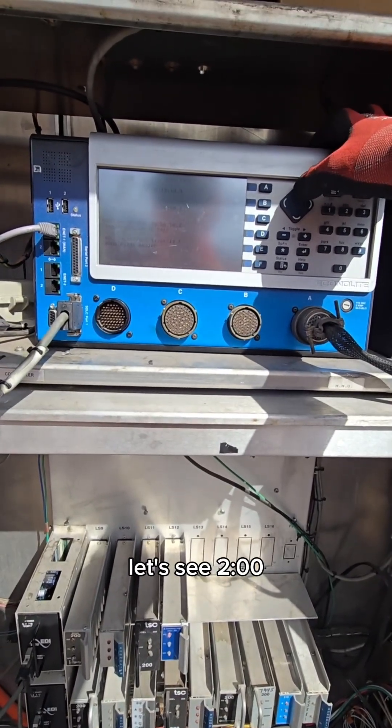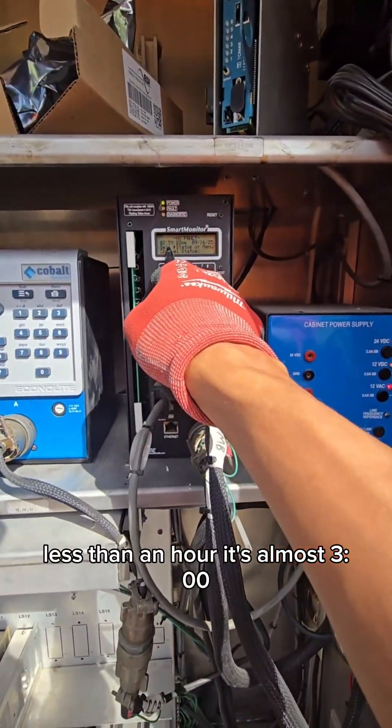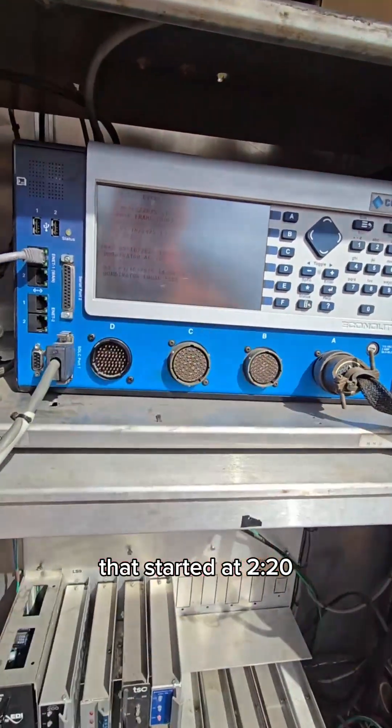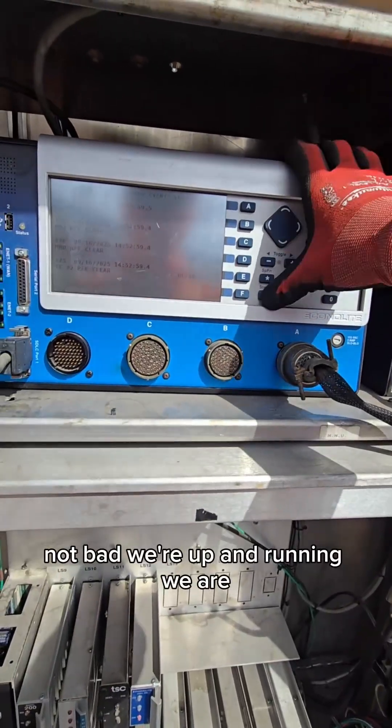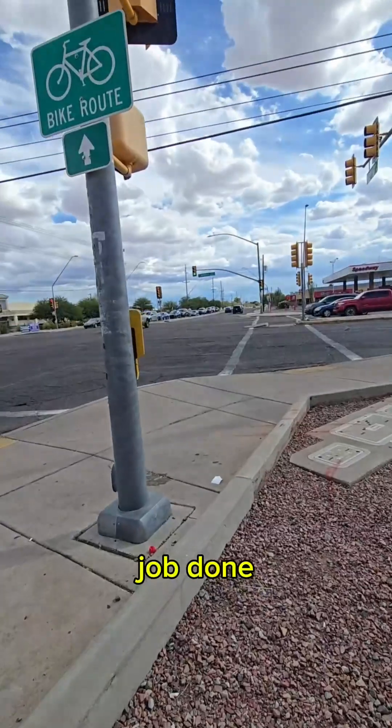This was in flash — not too long, maybe about an hour. Two o'clock right there, less than an hour, it's almost three o'clock. That started at 2:20. Not bad — we're up and running. We are going through the second cycle right now. Job done.